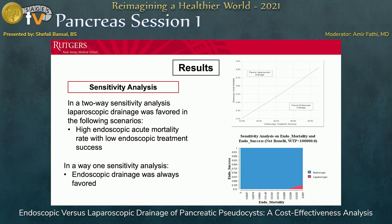Because our numbers were all derived from previously published literature, we did sensitivity analyses. Both the one-way and two-way sensitivity analyses favored endoscopic drainage. The only time laparoscopic drainage was favored was when there was high endoscopic mortality and low endoscopic treatment success. In any other case, endoscopic drainage was favored.